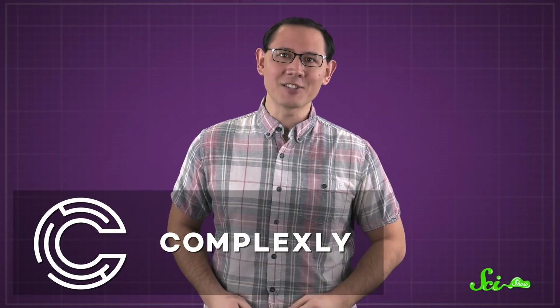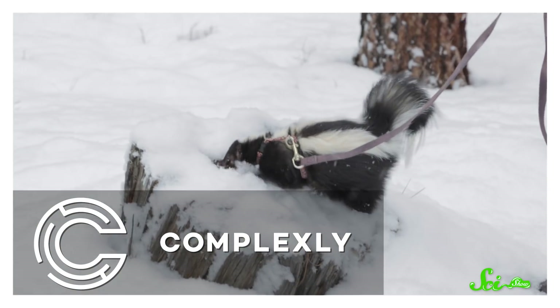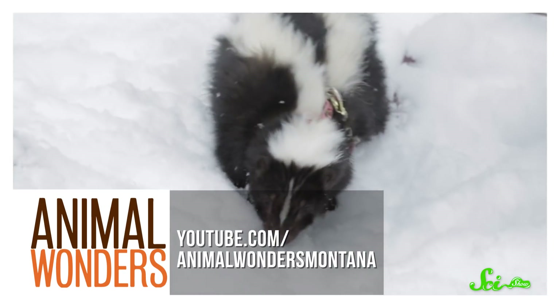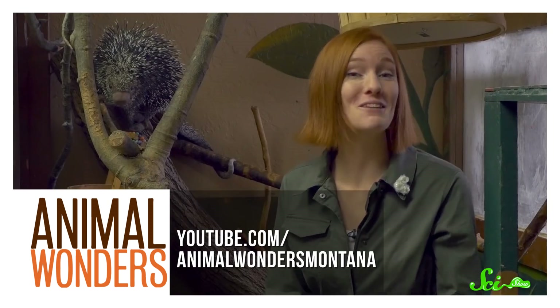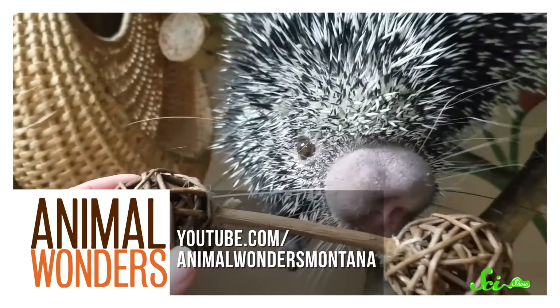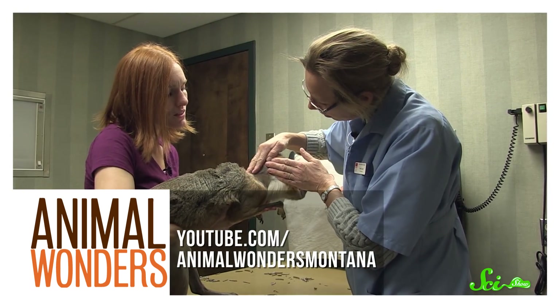Thanks for watching this episode of SciShow, a Complexly production. If you really dig stories about amazing animals and their pouches, you might want to check out our sister channel, Animal Wonders, over at youtube.com/AnimalWondersMontana. On Animal Wonders, resident animal specialist Jesse Knudsen-Castaneda talks about some of the most incredible creatures that share this planet with us, and the challenges of caring for them as a wildlife rescuer.